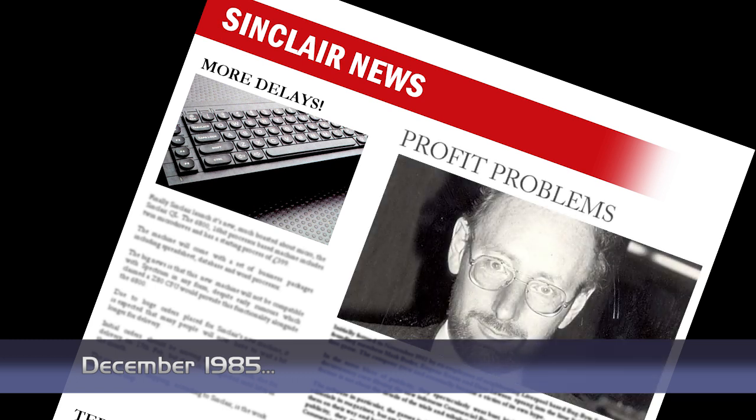Sinclair have released their financial figures for the year ending March 1985 and it's not good news. The previous year they turned over £14.2 million profit, but this year they showed a loss of £18.3 million. The figures represent a horrible year for Sir Clive's company, most of which you can hear about in previous news. The company continues to increase turnover though, with exports going up, so they still hope for Sinclair.